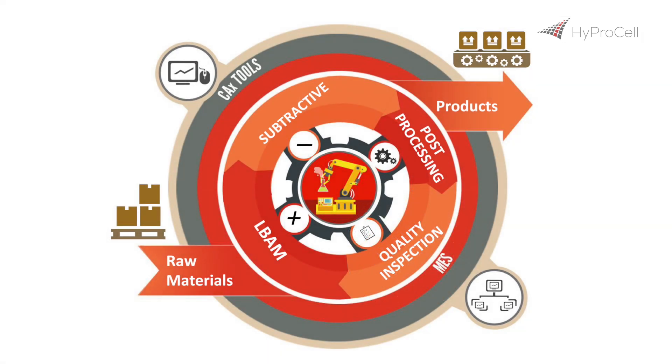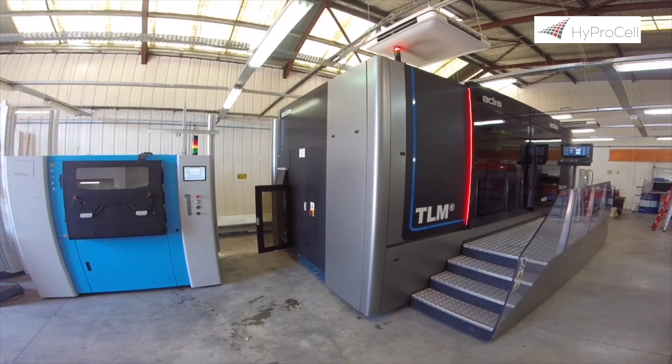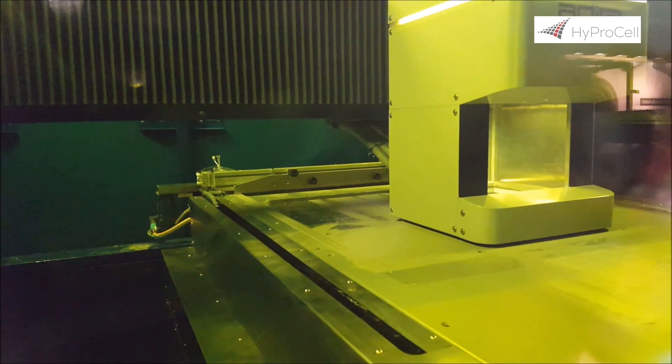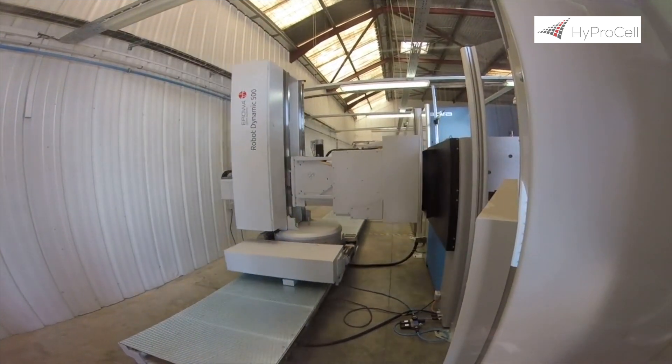HyproCell realized pilot cells to prove its automated hybrid production workflows in real settings by manufacturing real parts. The PolyShape Pilot focuses on additive manufacturing production. It features an Adira large-size additive manufacturing machine that uses the novel tiled laser melting method.